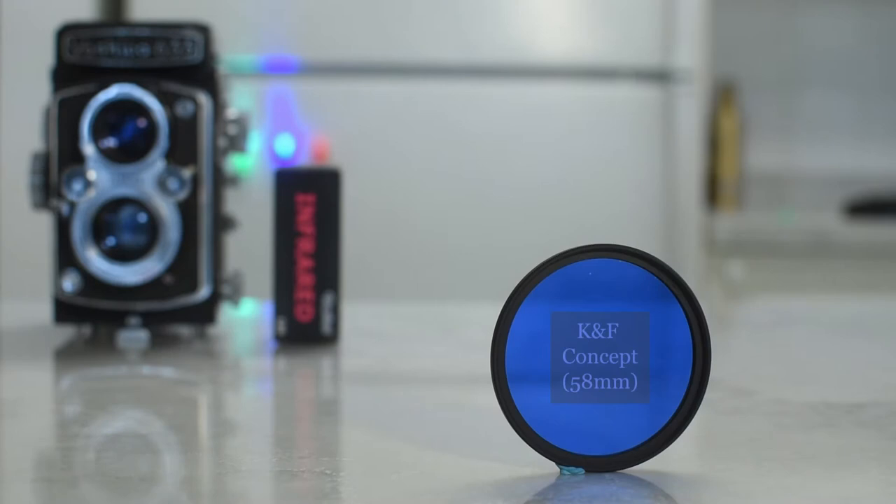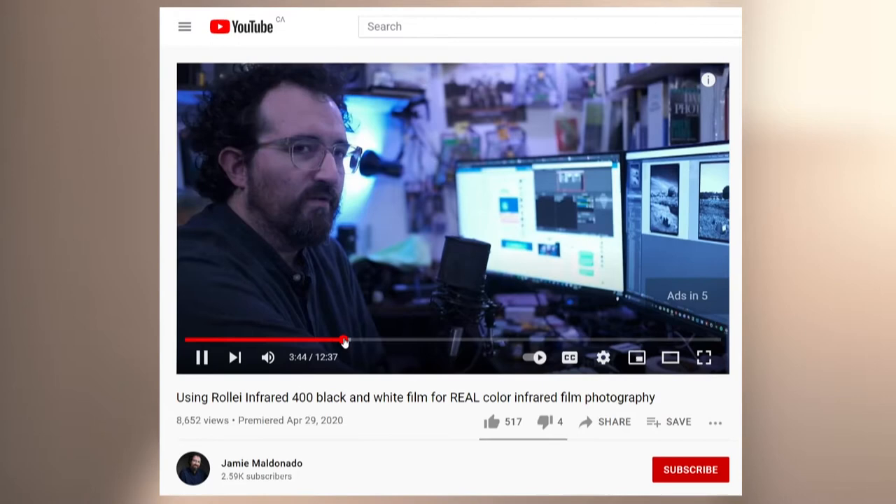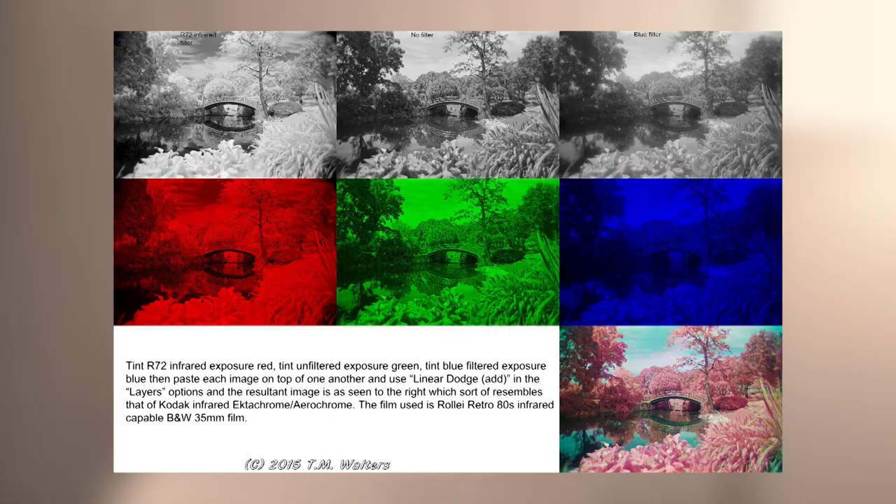You'll need a film camera, Raleigh infrared film, a blue filter, an infrared filter, a tripod, and Photoshop. I first came across this technique in a video on Jamie Maldonado's YouTube channel, which in turn is based on an image by Troy Walters on Flickr — I'll leave a link in the description below. Essentially we'll be taking three different images of the same subject: one unfiltered, one with a blue filter, and one with an infrared filter. Then we'll be stacking them together in Photoshop and colorizing them.